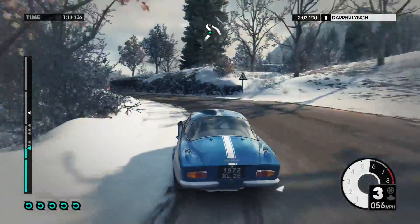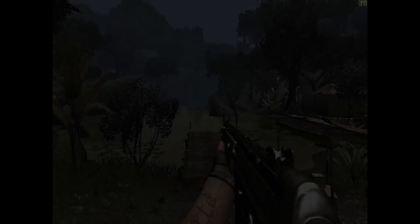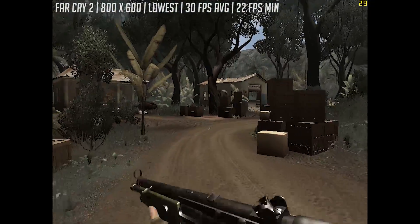I should mention that we've had to stick to older titles because I went into this expecting a little too much. So first up it's Far Cry 2, a classic in the series with some fantastic looking environments —